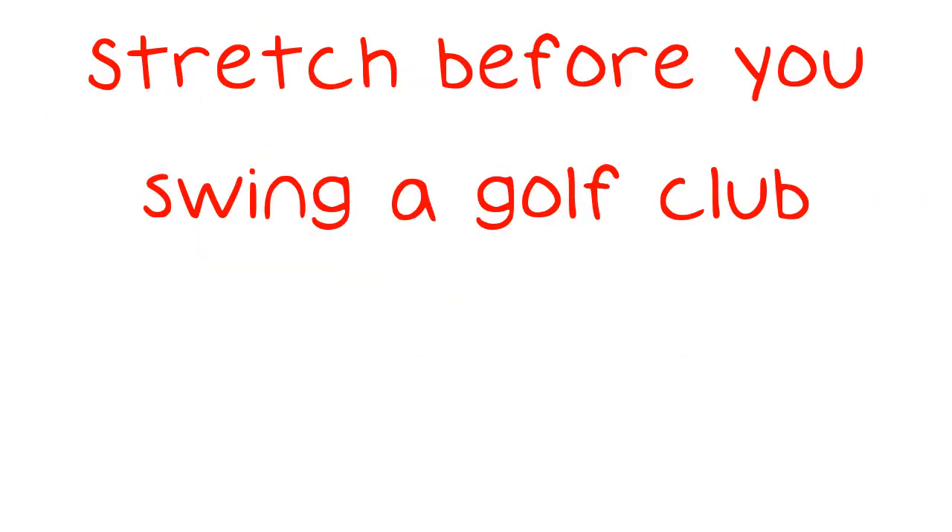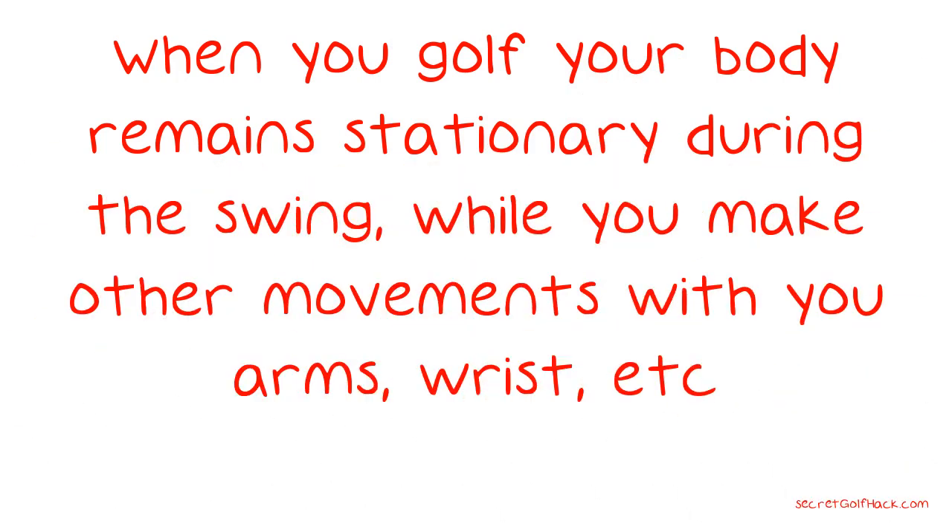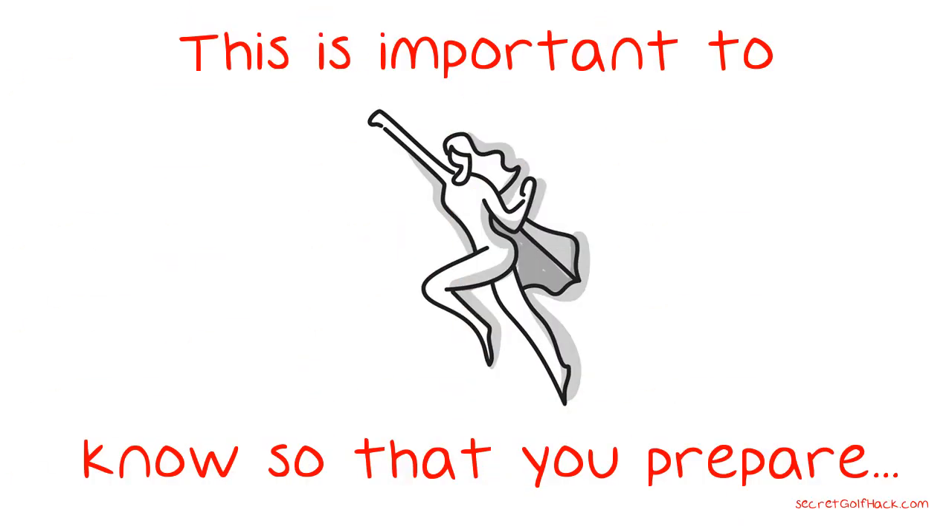Stretch before you swing a golf club. When you golf, your body remains stationary during the swing while you make other movements with your arms, wrists, etc. This is important to know so that you prepare your body for the game through stretching and strength building.